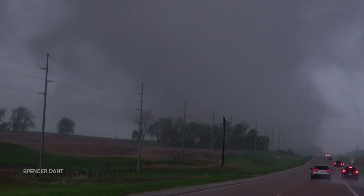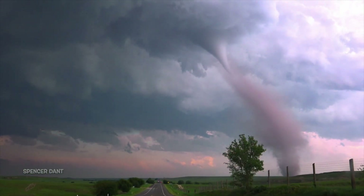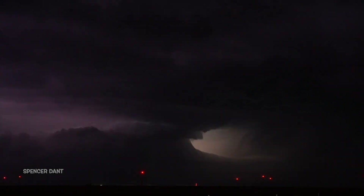In total, I saw 24 incredible tornadoes in 2023, chased in nine states, and only lost one windshield to hail. And I had my most fun storm season to date. Thanks for watching.